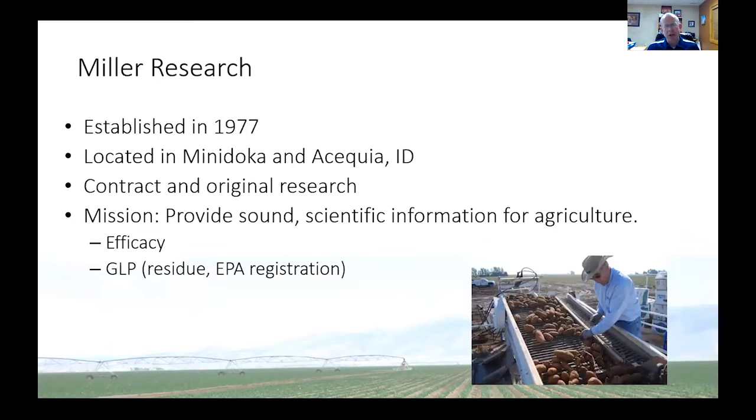I do want to tell you a bit about Miller Research. We were officially established in 1977. We're located here in Southern Idaho, in the Rupert-Burley area, and we do contract research for companies, but we also do our own ideas that we get funded usually through the grower groups. Our mission statement is to provide sound scientific information for agriculture. We test a lot of things for companies to see how well different products work, often before these products are labeled for use in the industry.